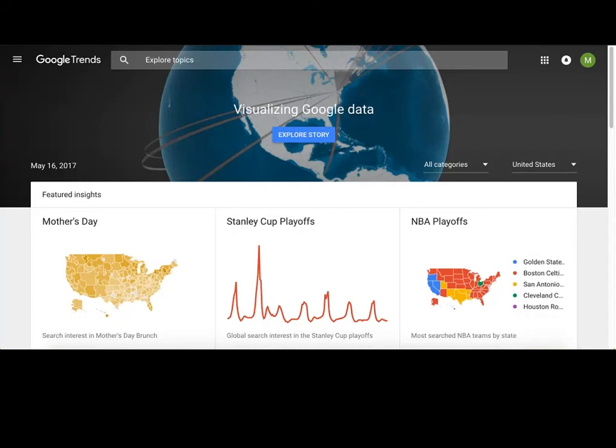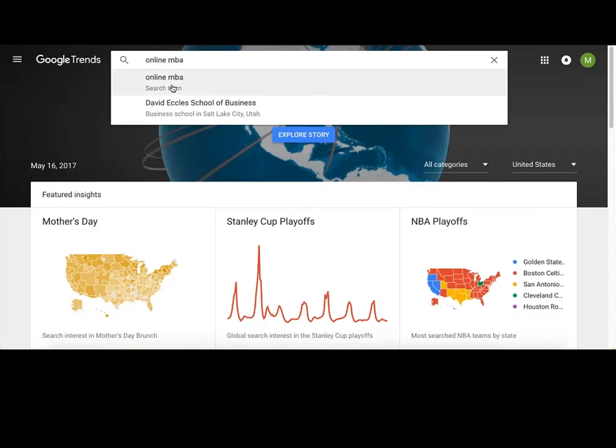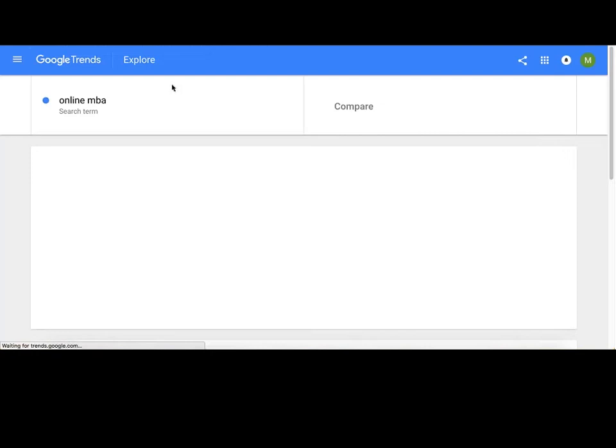The first tool is Google Trends — this is free from the beginning. Let me show you an example of what the Google Trends dashboard can do. It's more than just education; it encompasses all the world that Google captures. I can pull up the search term "online MBA" or "business administration" to compare results.